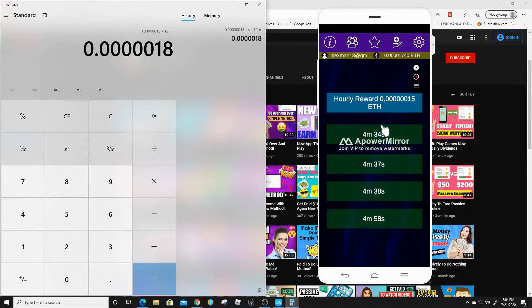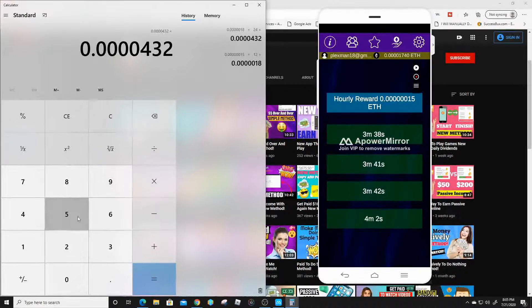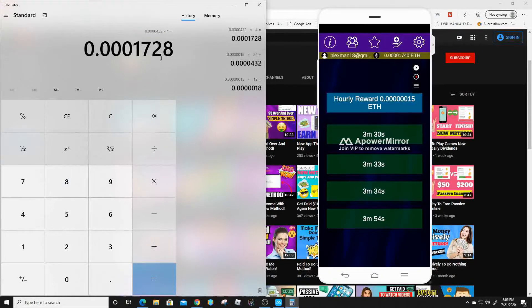Now since this is making me some money passively, let's continue with the math. We're going to times 0.000018 by 24 since there are 24 hours in a day, which equals 0.0000432. Now we also have four claims, so we times that by 4, giving us around 0.00017 — or roughly 0.002 if you add in the extra hourly reward. If you don't want to make this 100% passive, you can simply come back every five minutes and click on all four tabs to accumulate some easy cryptocurrency.